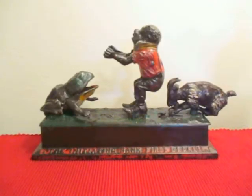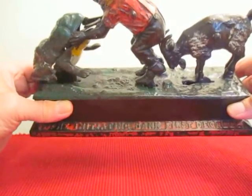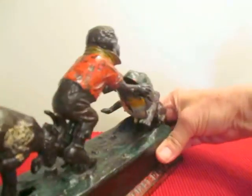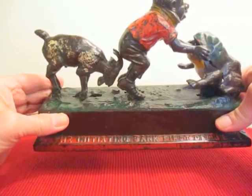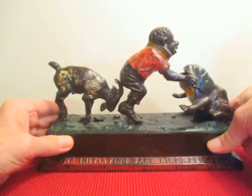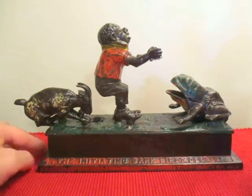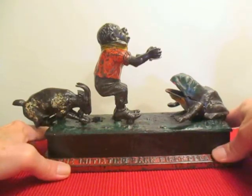There was also a mission to make a Second Degree version which has a goat but only two figures. On the base it says 'Initiating Bank First Degree' — a lot of times the paint is gone, but this bank still has a fair amount of paint on it. On one side it says 'patented' and on the other side it gives the patent date.